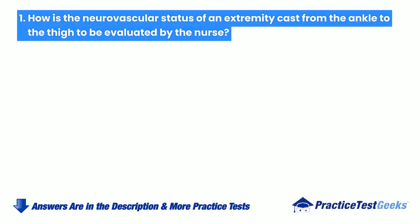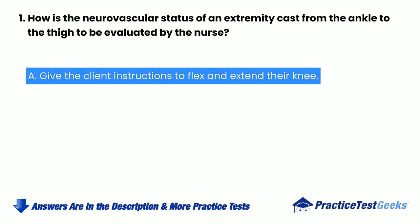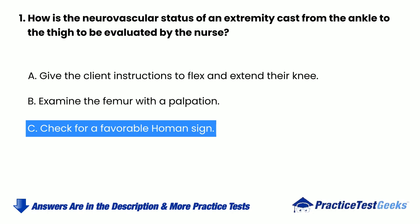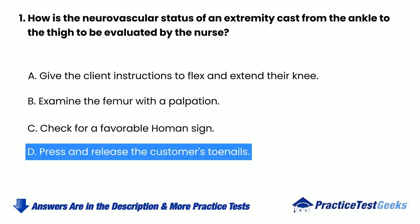How is the neurovascular status of an extremity cast from the ankle to the thigh to be evaluated by the nurse? a. Give the client instructions to flex and extend their knee. b. Examine the femur with a palpation. c. Check for a favorable Homans sign. d. Press and release the client's toenails.